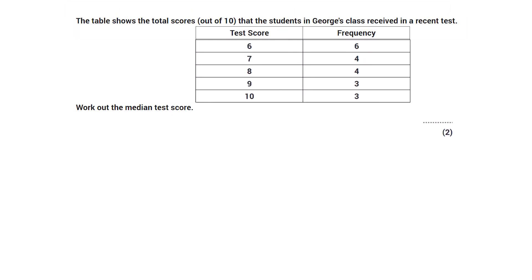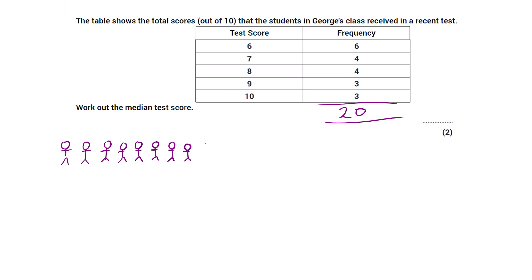Number two on my list is all to do with averages — specifically finding the median from a table. In this question we're asked to find the median test score. The table shows scores and their frequencies: six people scored 6, four scored 7, four scored 8, three scored 9, and three scored 10. The first thing to do is add up the frequencies — 6+4+4+3+3 equals 20 — so there are 20 people who took this test.